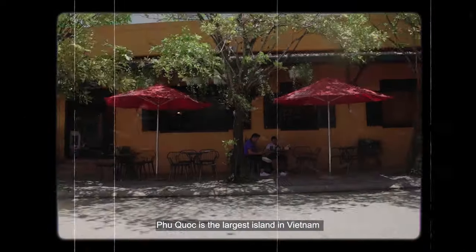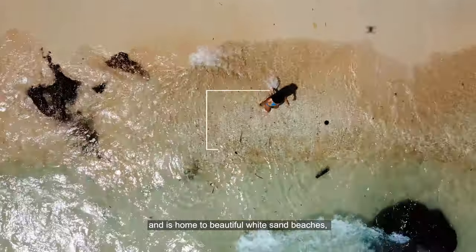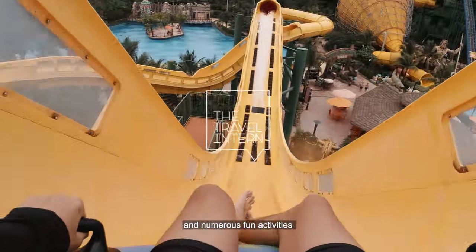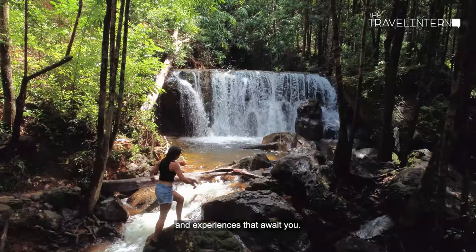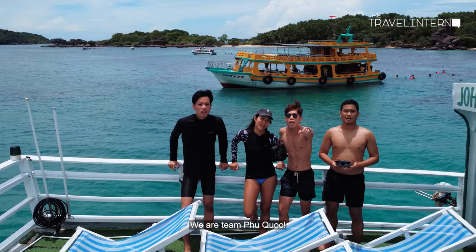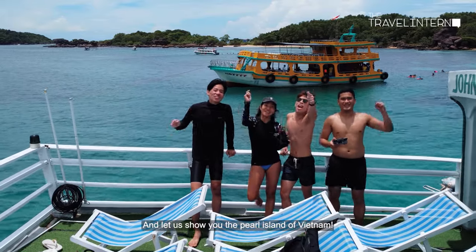Dubbed as the Pearl Island, Phu Quoc is the largest island in Vietnam and is home to beautiful white sand beaches, turquoise waters, and numerous fun activities and experiences that await you. We are Team Phu Quoc, and let us show you the Pearl Island of Vietnam!